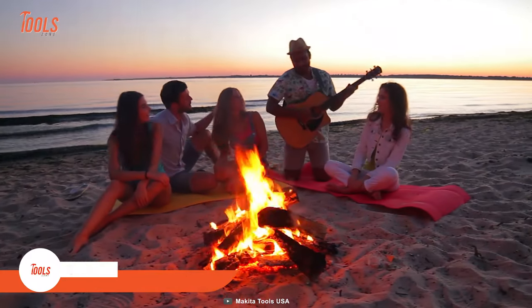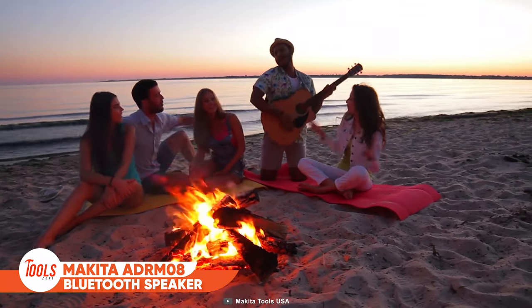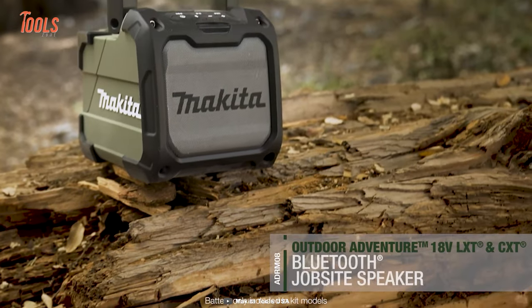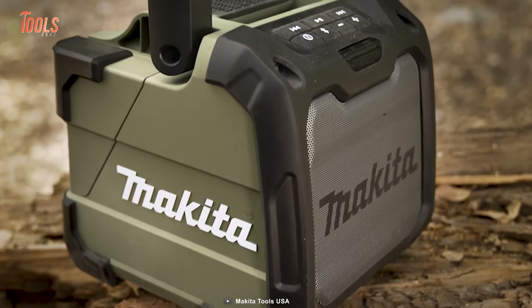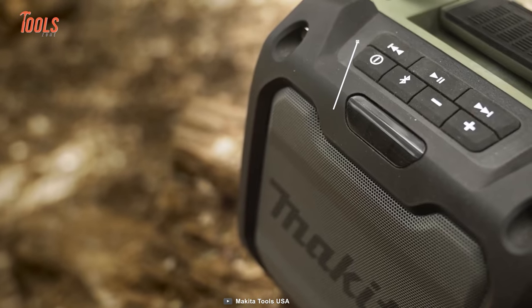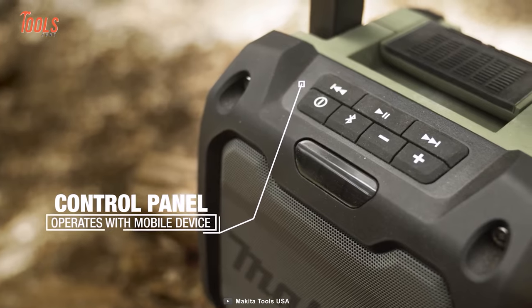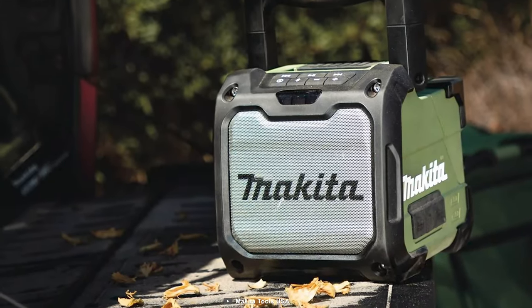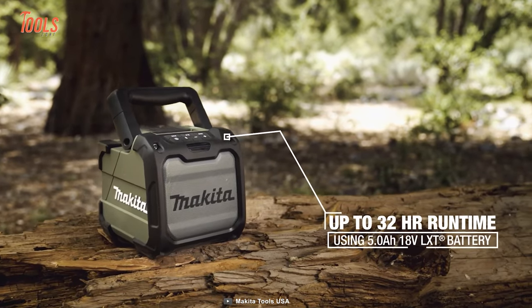An outdoor party or camping trip would not be complete without a bass-blasting speaker. Let's see how this Makita Bluetooth speaker immerses your enjoyment out there. Unlike other regular speakers, this versatile and durable mobile sound station withstands anything life throws at you and brings your favorite tunes together. And 32 hours of continuous playing will be more than enough for you.